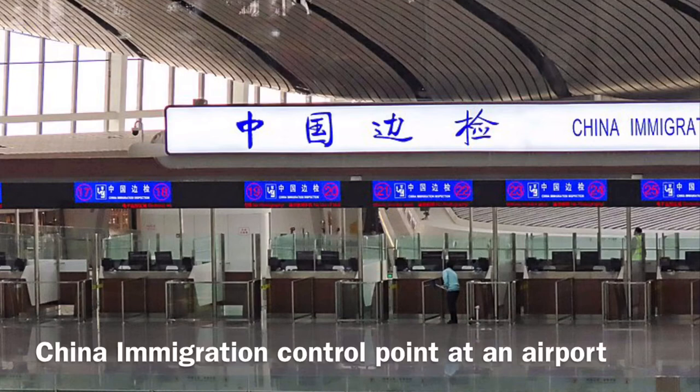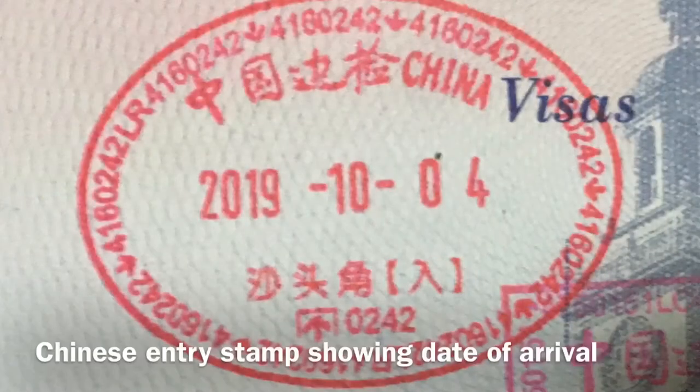The majority of people on work visas arrive in China by air, in which case your passport and visa will be checked at your first arrival airport in China, even if you are connecting to a flight to another Chinese city. For example, if you fly from Los Angeles to Beijing and then Beijing to Xi'an, you would go through immigration and customs in Beijing.